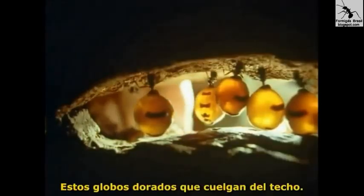The galleries of their nests lie four feet or so below the surface of the ground. These golden globes hanging from the roof are their storage pots full of honey.